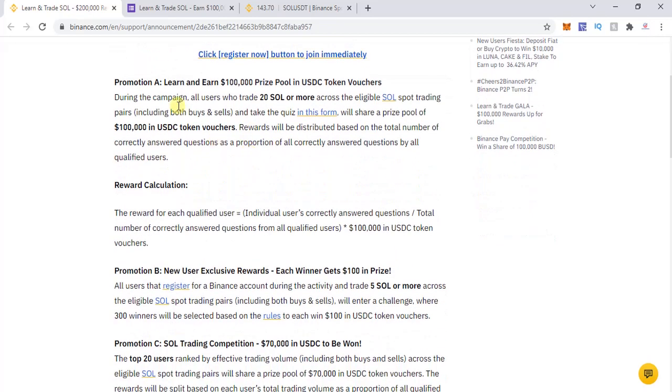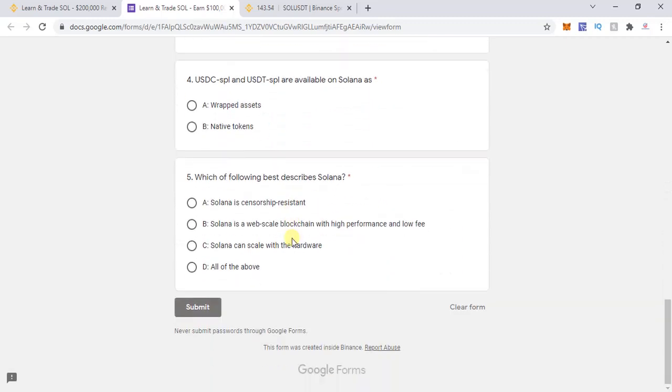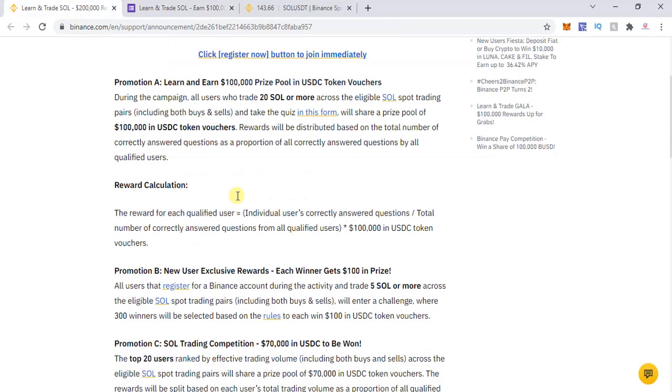For Promotion A, the prize pool is $100,000 in USDC token vouchers. All users who trade 20 SOL or more across the eligible spot trading pairs and complete the quiz form will share this prize pool. The form has five questions in total. The link to the form is shown on screen, and all qualifying users will split the $100,000 USDC token vouchers between themselves.